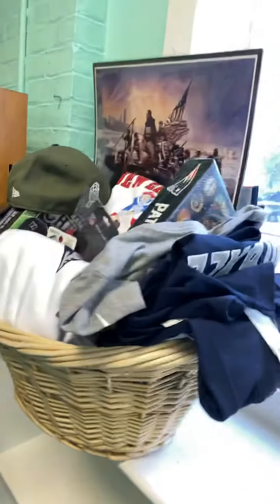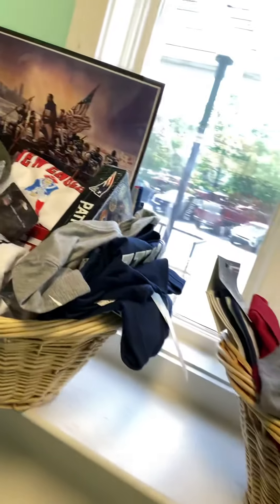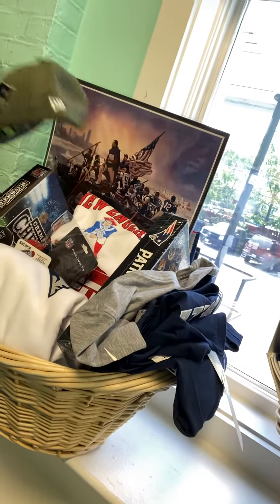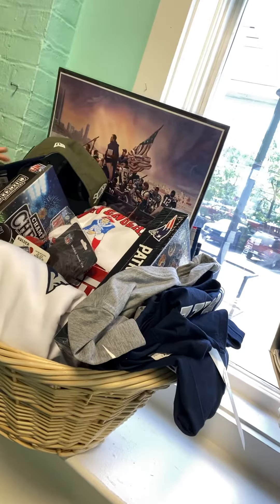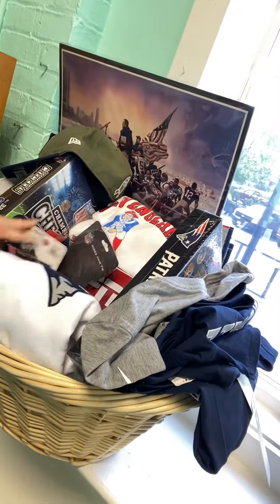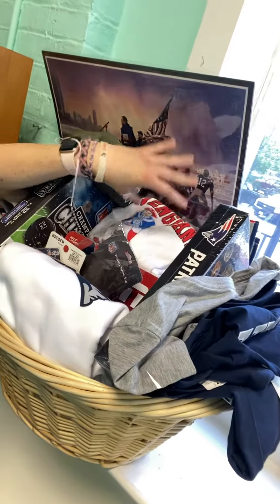So our first basket here is a New England Patriots themed basket. You get this beautiful artwork, you get hats, you get shirts, you get a game, you get hair ties, you get necklaces, you get an ESPN game, there's some beer items in there as well. Super cool.